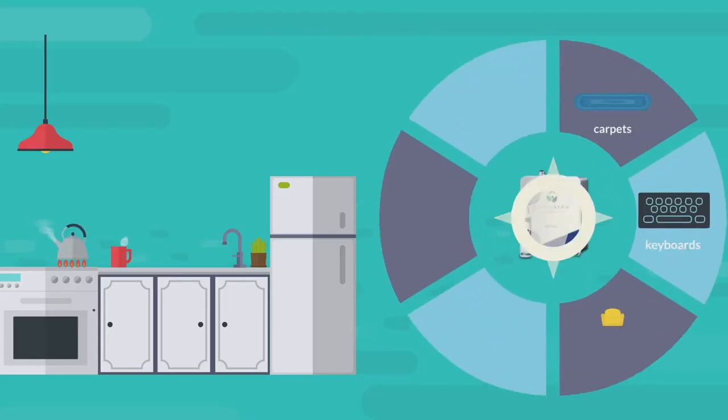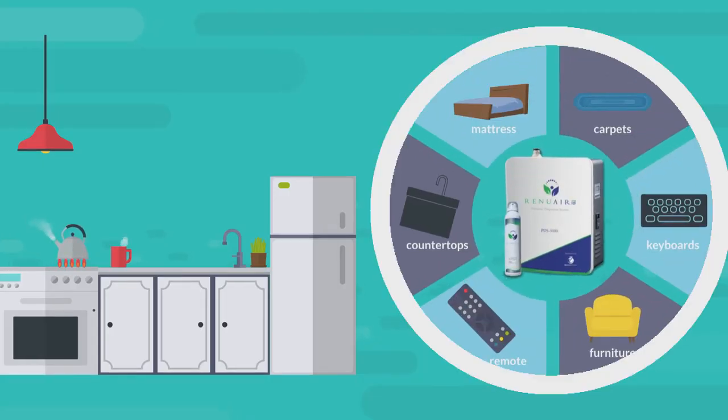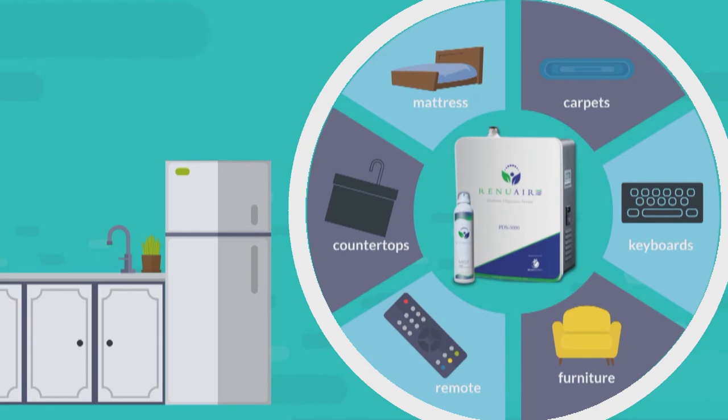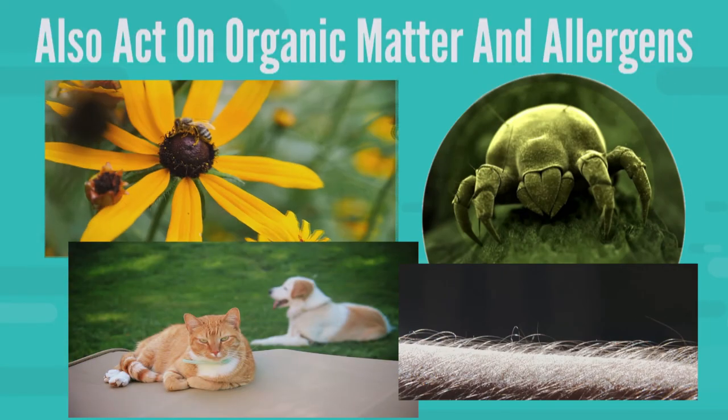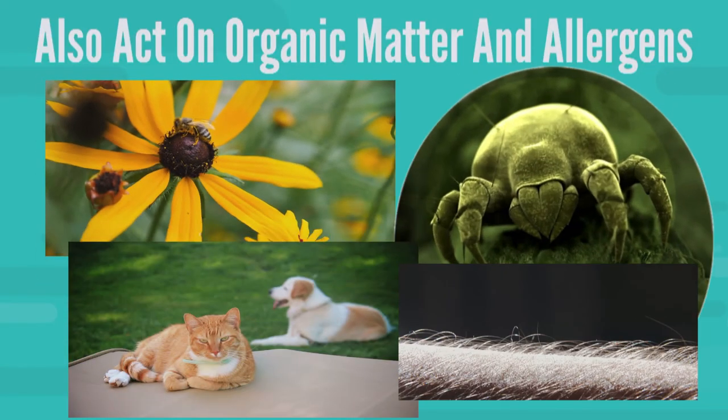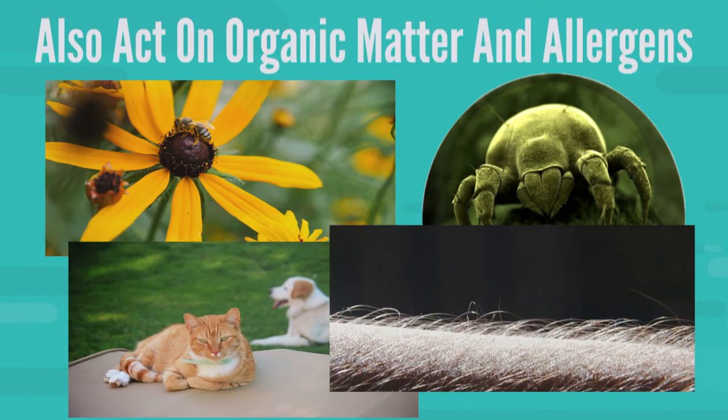These RenewBiotics penetrate contaminated objects such as mattresses, carpets, keyboards, furniture, remote controls and countertops, and also act on organic matter and allergens such as pollen, dust mite waste, pet dander and shed skin cells.